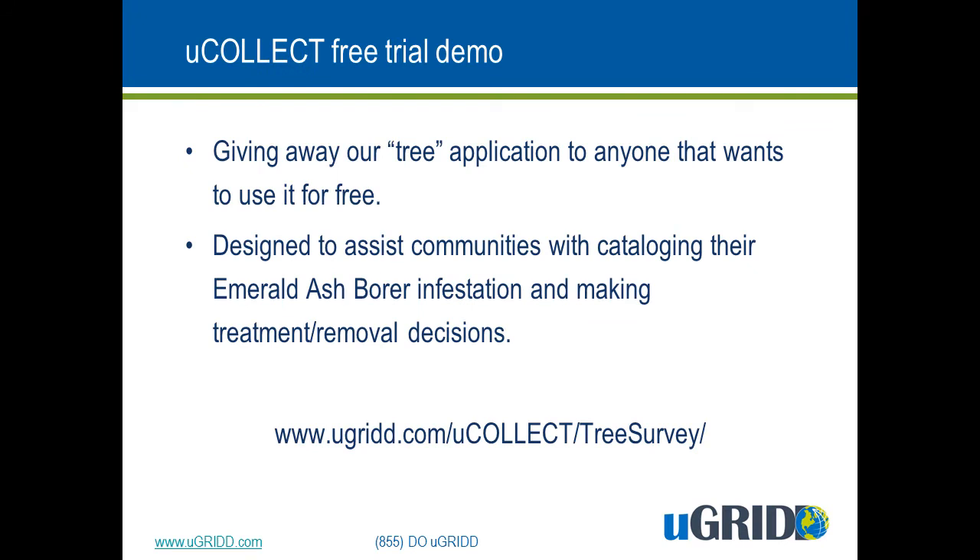It isn't enough to just tell you what uCollect is — we wanted to show it to you and let you use it on your own. So we're going to give away a free tree survey app. This is an application we actually built for a municipality that wanted help in determining which trees on their public right-of-way were infected with the emerald ash borer and needed treatment or removal. They plan on using high school students to collect the data — that's how simple this is. If you want to do something similar in your community, go right ahead, and you can contact us later to get a download of all the data that was collected. Next is a tutorial on how to use this free application.